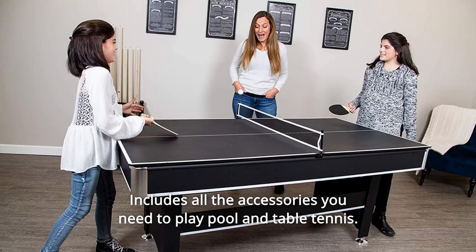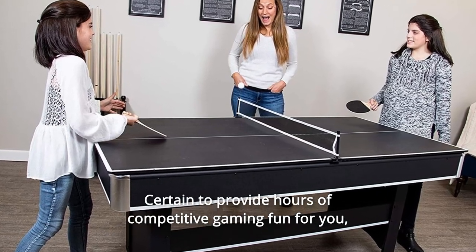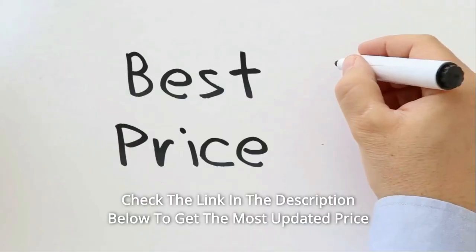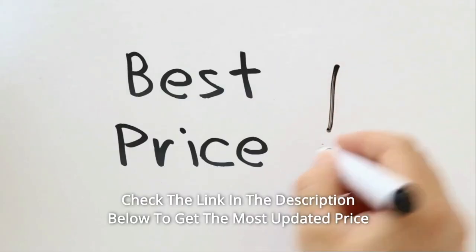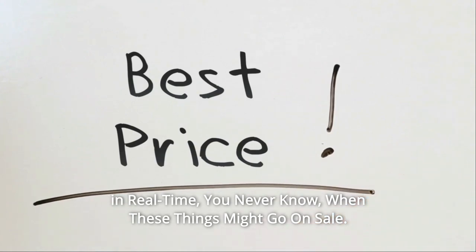Includes all the accessories you need to play pool and table tennis, certain to provide hours of competitive gaming fun for you, your friends, and your family. Check the link in the description below to get the most updated price in real-time — you never know when these things might go on sale.